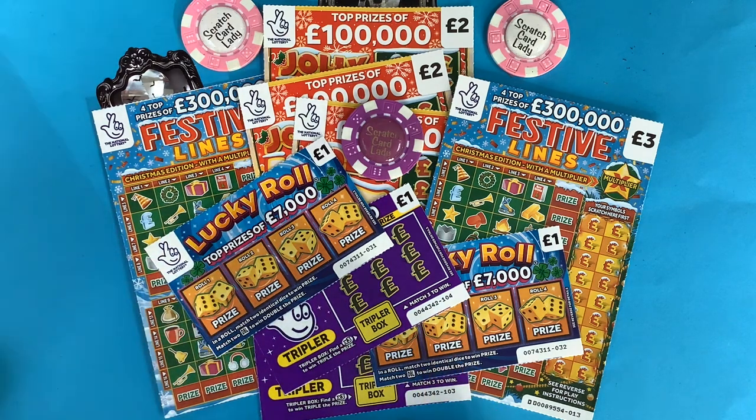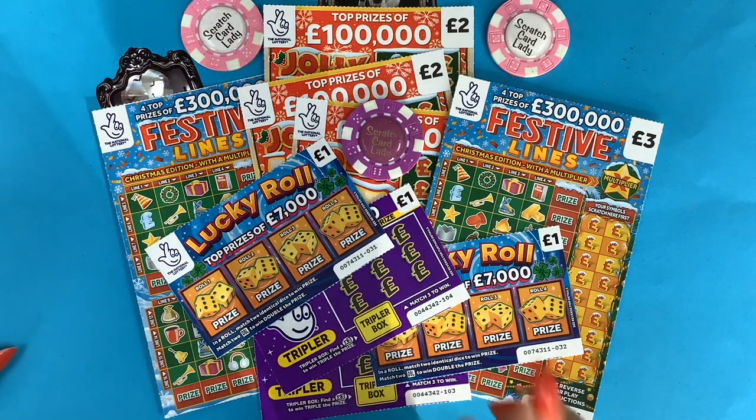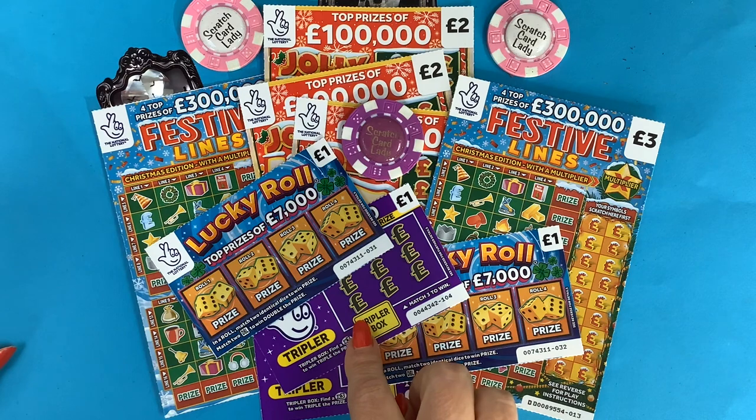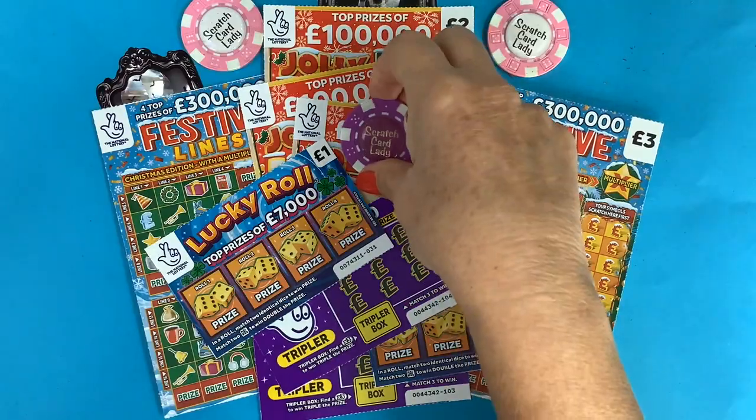I've got two lucky rolls and I know there's been some good wins on these this week. I've got two festive lines, two of the purple tripler, and three of the jolly sevens. The sun's just come out so hopefully it's not going to blind the cards, but let's see how we get on.